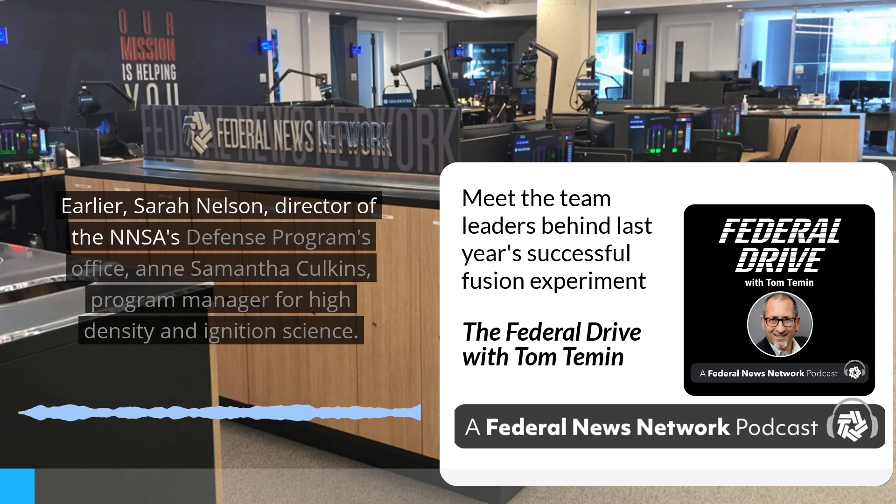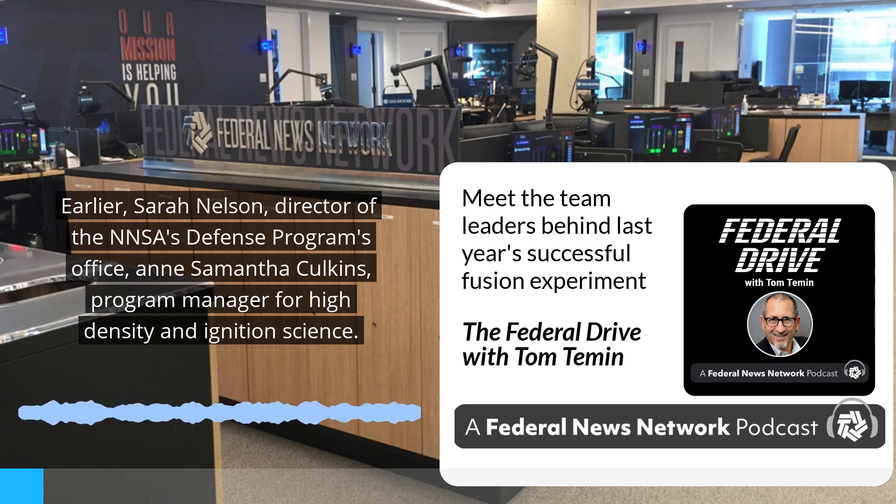Sarah Nelson, director of the NNSA's Defense Programs Office, and Samantha Calkins, program manager for High Density and Ignition Science, joined Federal News Network's Tom Temin to discuss the experiment.